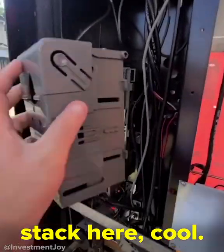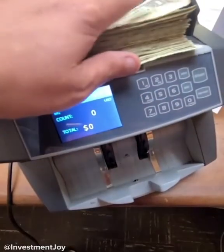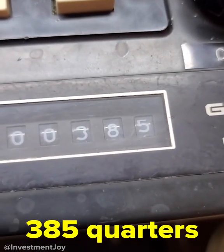Got a nice stack here. Putting that back and we're going to get the change hopper, which is down here. I found a dime, so that's my bonus today. Put these dollars in the bill stacker, go over to the change machine, fill it up, and let it go. $385 in quarters.